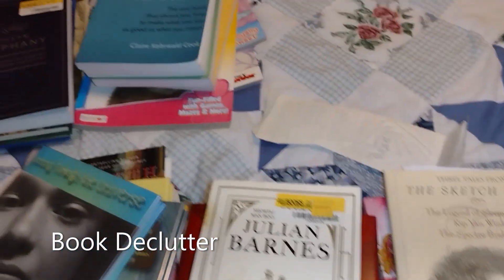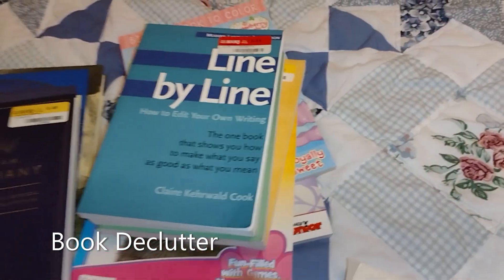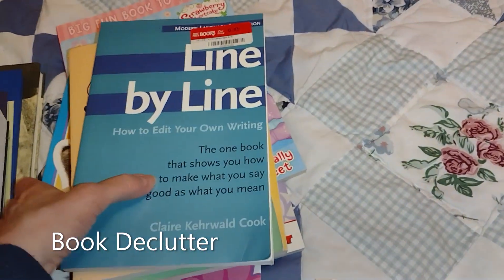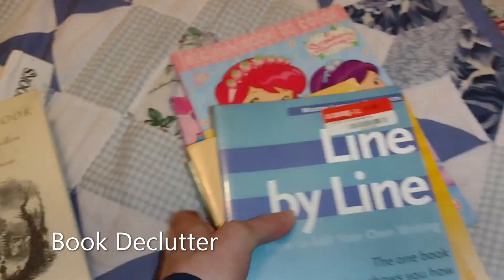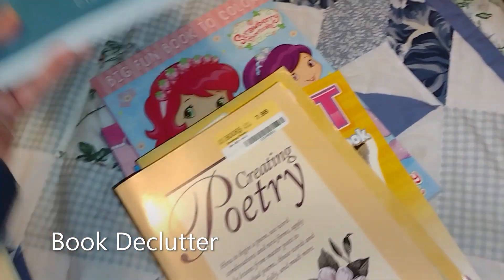I'm trying to cut back — I would keep all of them if I didn't need to pare down. I'd just keep all my books, but I know I need to not do that. This one is Line by Line: How to Edit Your Own Writing — keeping that. Creating Poetry — I don't really do it much by the book; I just do what comes natural to me. But for the moment I'm going to keep them, because sometimes I get into a mood where I want to write something a little different and challenge myself.